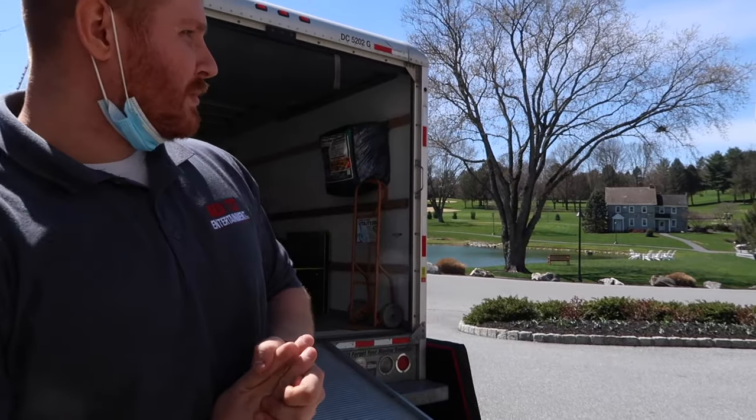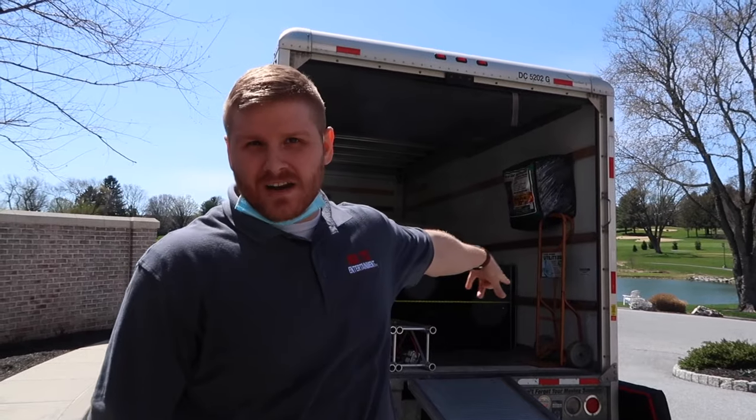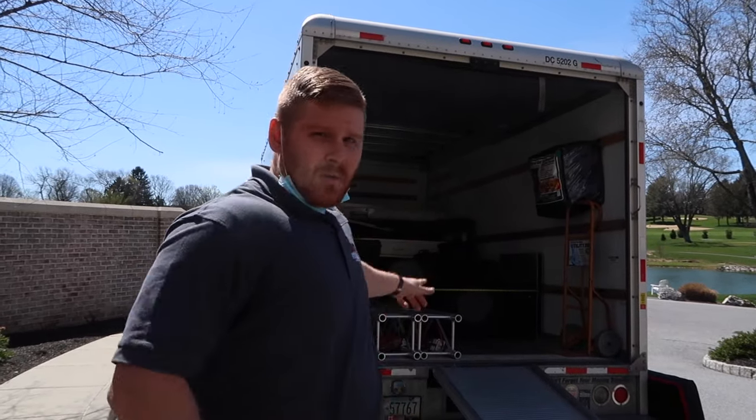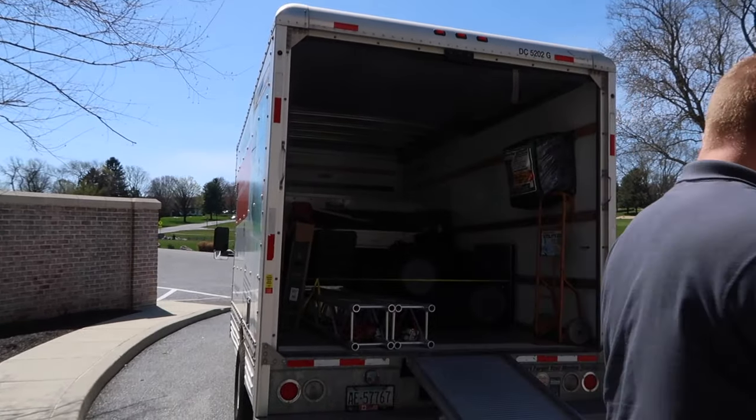We just got to the beautiful Double Tree here in Lancaster. We're gonna unload equipment out of the car. Collins already took a load in. For those of you who don't know, we're becoming a multi-op, so Collins is our newest employee. He's gonna be helping us out today, so you're gonna see a lot of him in the footage. Stick around — we're gonna get this loaded in and I'll show you what the setup looks like and the room.